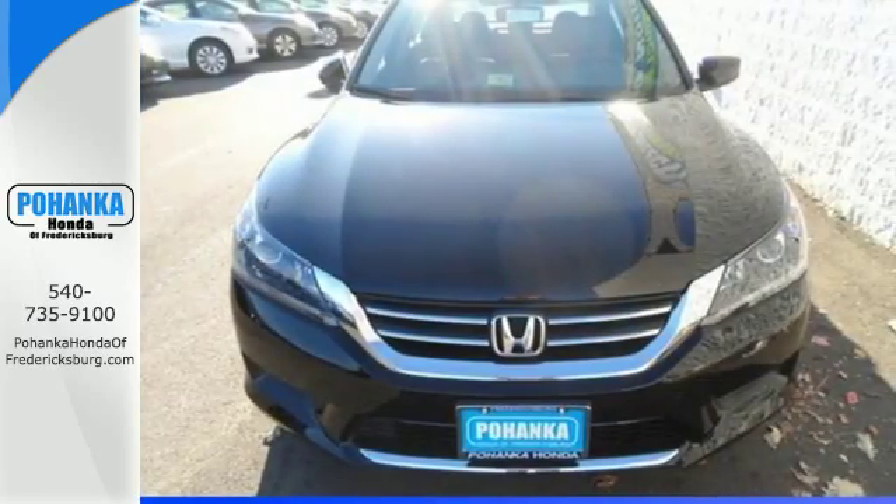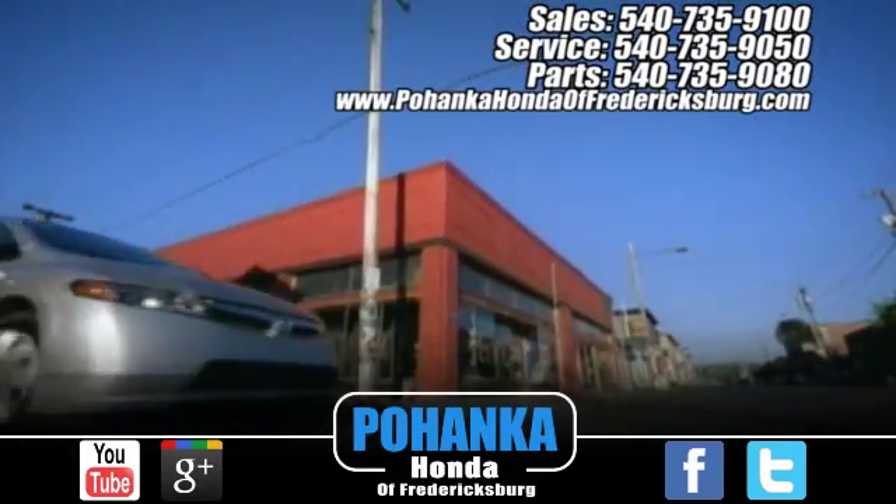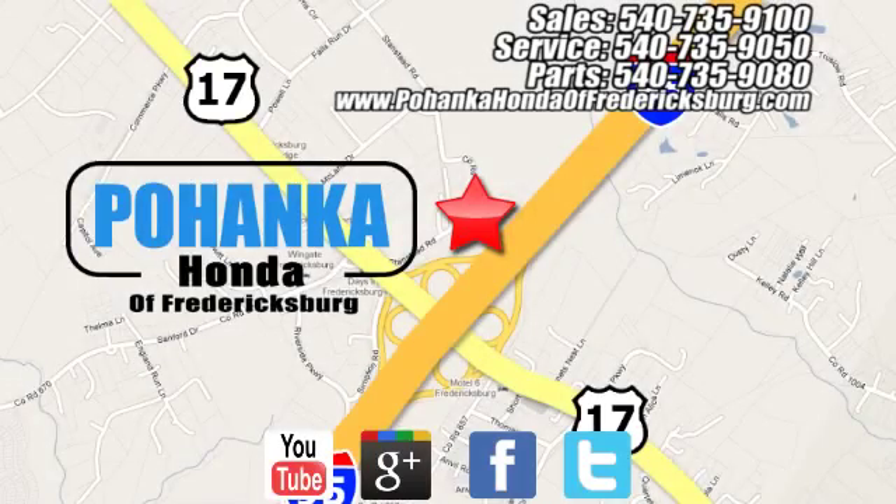Test drive this one today. Pohanka Honda of Fredericksburg is a great place to buy a car, conveniently located at 60 South Gateway Drive in Fredericksburg.